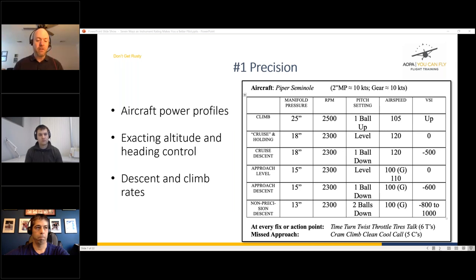For example, in a Piper Seminole you have settings for an ILS versus a VOR or GPS approach. Instead of having to figure out on the fly how to maintain approach speed, you just know — in a 172 it's 90 knots, this pitch, this power setting. It simplifies your flying and can actually be applied to VFR flying as well.